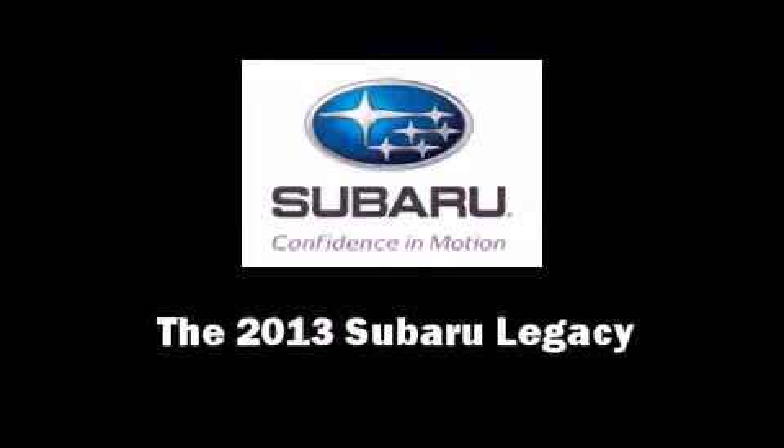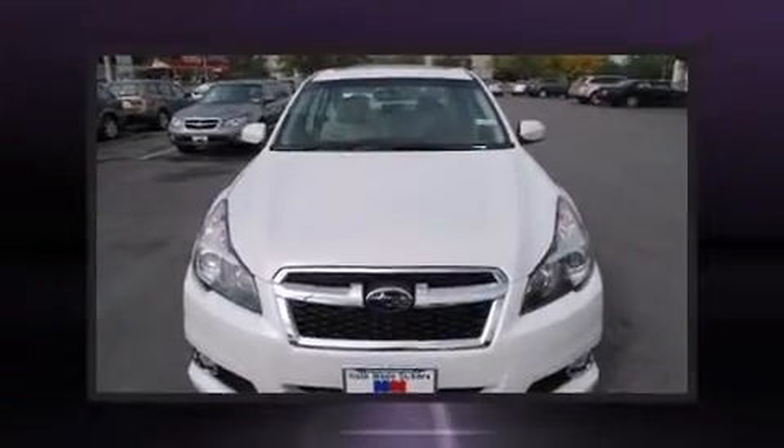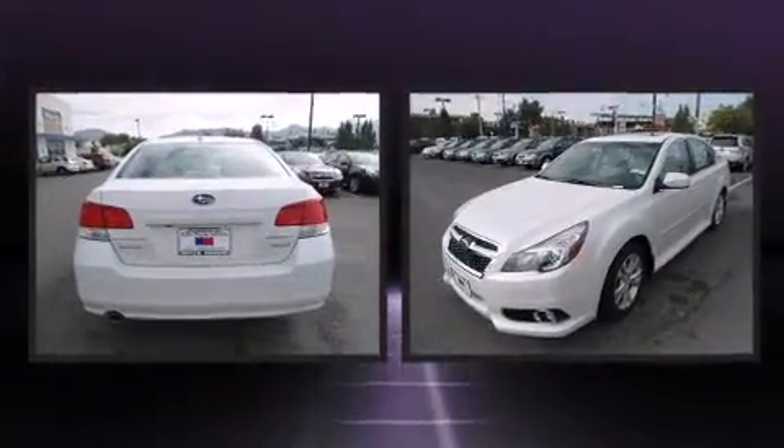The 2013 Subaru Legacy. This four-door, five-passenger sedan stands out among competitors in its class.